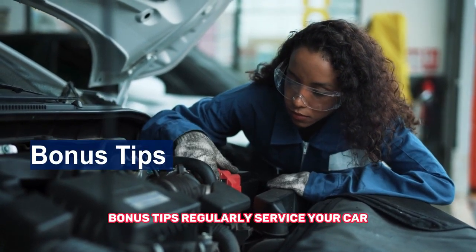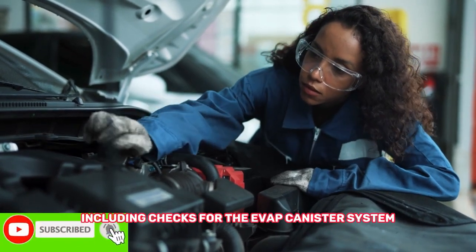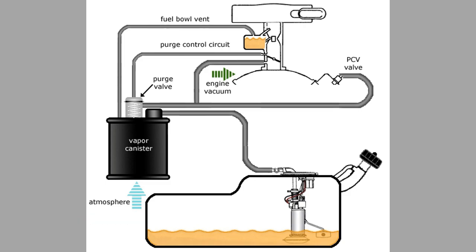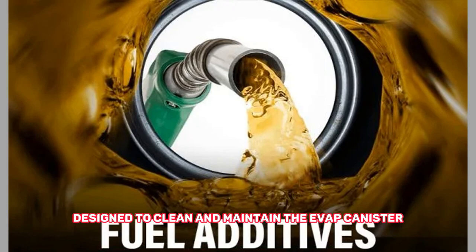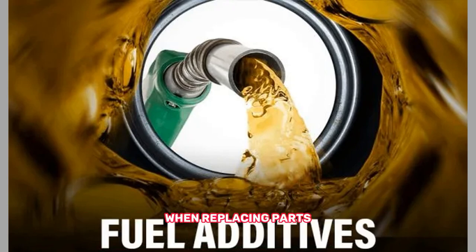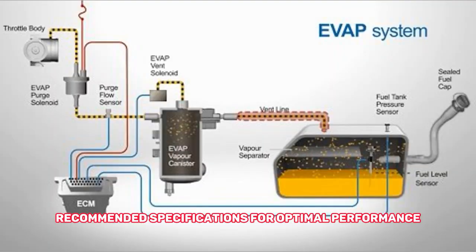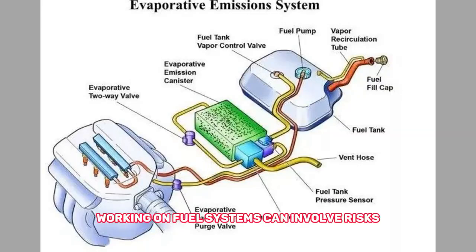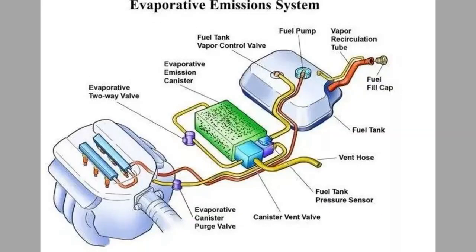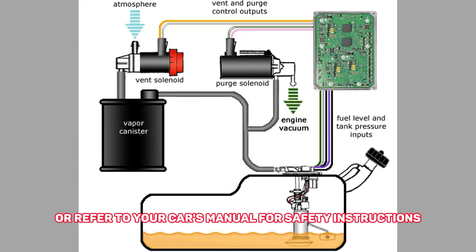Bonus tips: regularly service your car according to the maintenance schedule, including checks for the EVAP canister system. Consider using fuel additives specifically designed to clean and maintain the EVAP canister. When replacing parts, stick to manufacturer-recommended specifications for optimal performance and environmental compliance. Safety note: working on fuel systems can involve risks. If you're unsure about any procedure, always consult a qualified mechanic or refer to your car's manual for safety instructions.